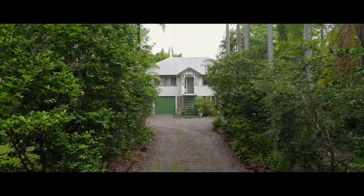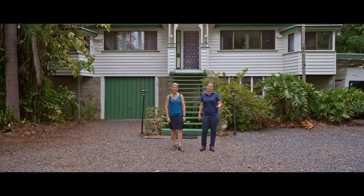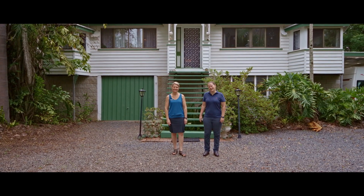Hi everyone, Tina and Steph from Anchor Realty. Welcome to 111 Amamoor Creek Road. This is an amazing lifestyle retreat property on just under one acre.